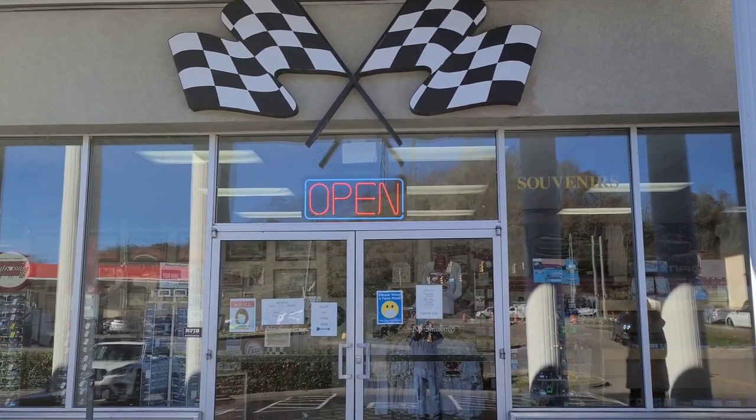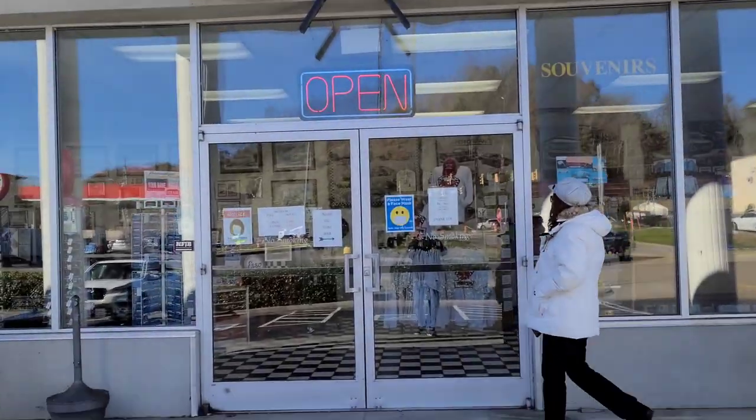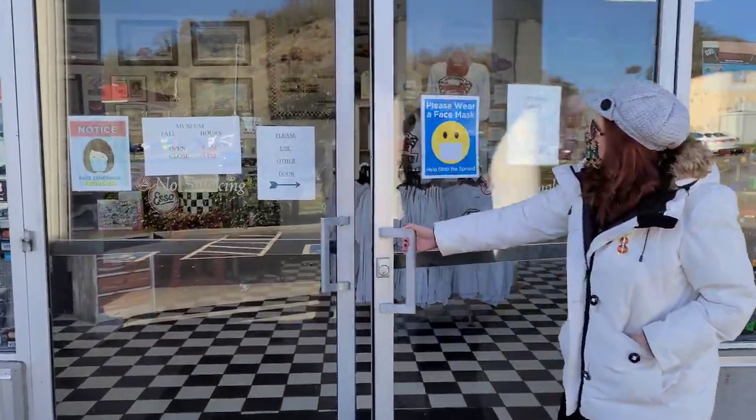It's definitely a great place to come. Are you ready, Bobby? I'm ready. Let's rock and roll! All right, let's go in and check out some muscle cars. Wow, look at this place!